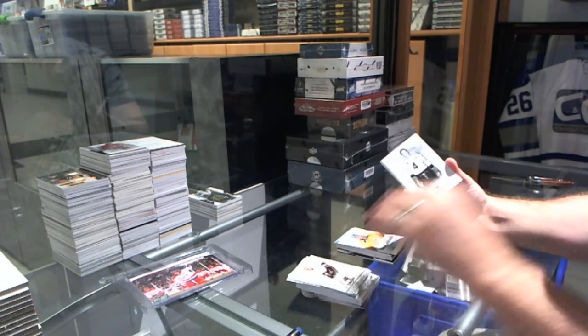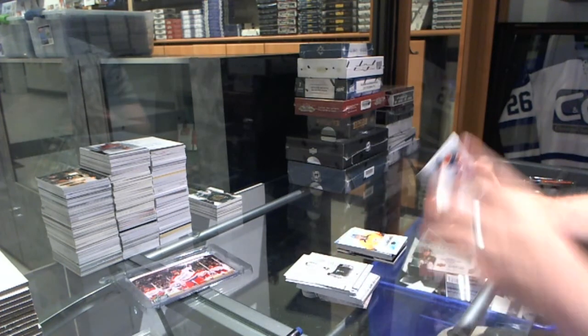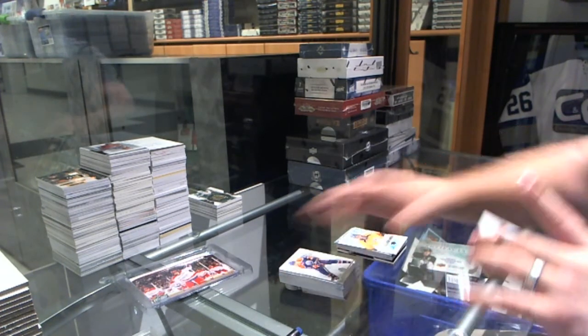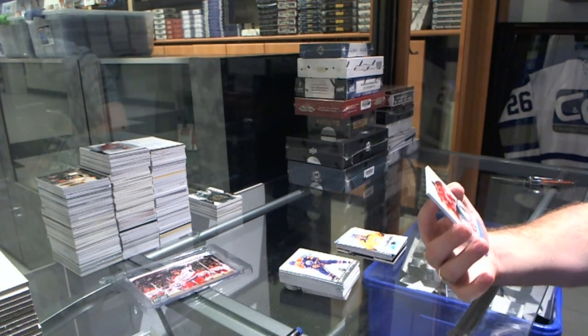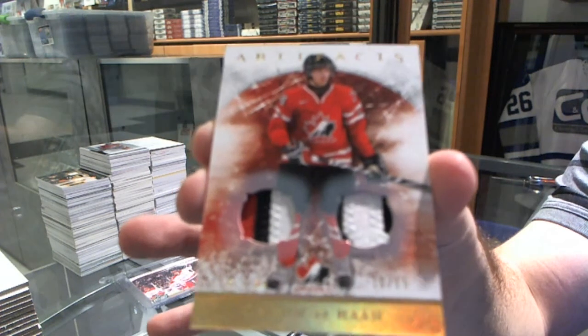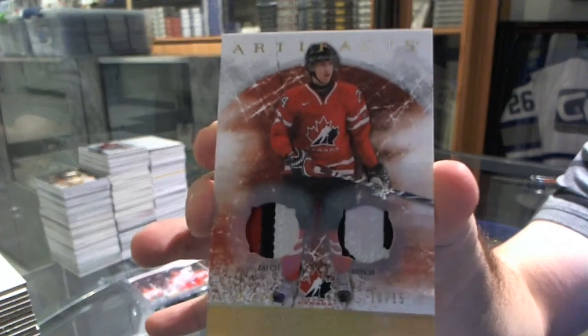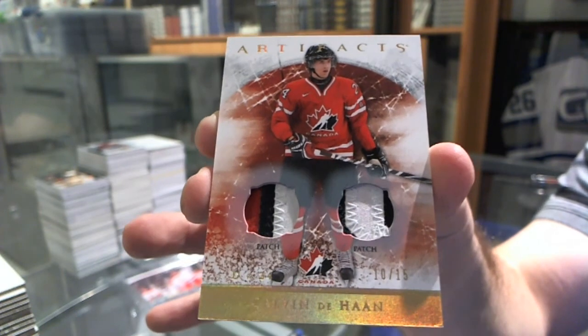Now on to the patch. It is number 10 of 15 for the New York Islanders — Team Canada dual patch — Calvin DeHaan. 10 of 15, Calvin DeHaan.